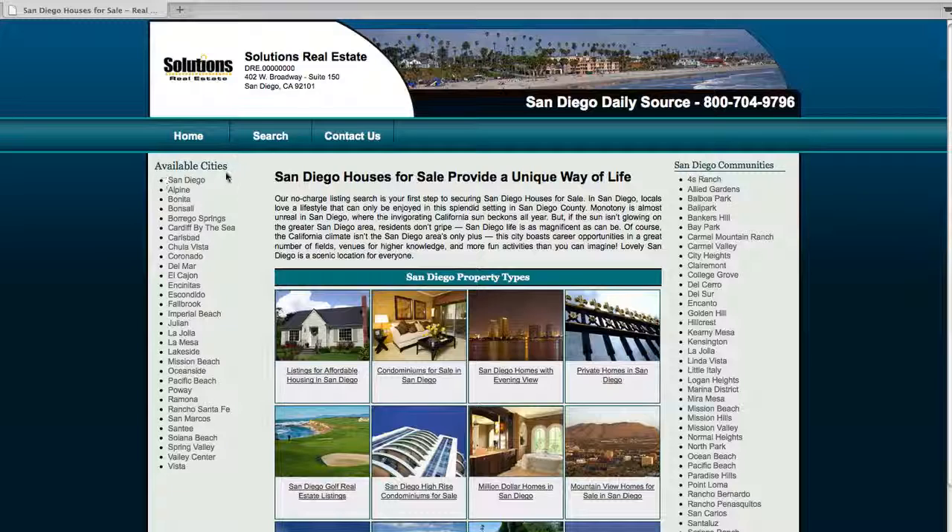Over here we've got the available cities, from San Diego, Mission Beach, Vista, wherever you want to go. Right now we're on San Diego, so we've got all these communities, so you can pick whatever community you want if you want to do it that way. Otherwise we've got topics, so each picture represents a different topic of MLS listings in San Diego.